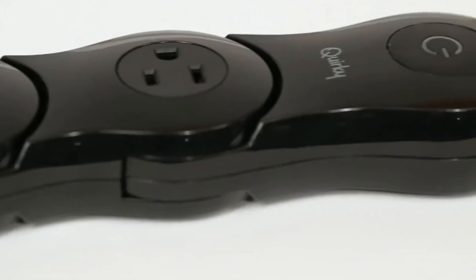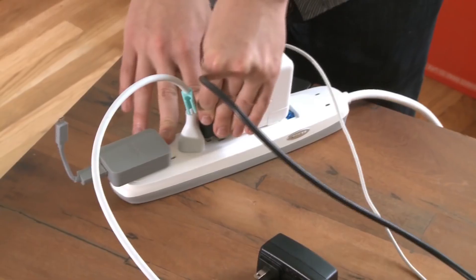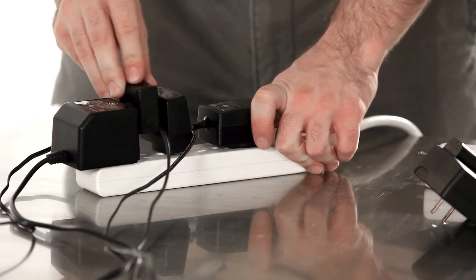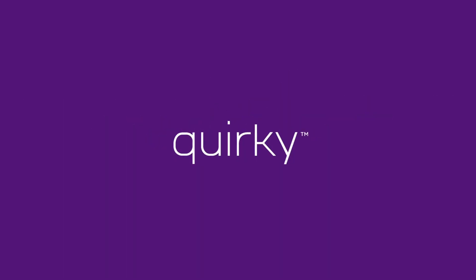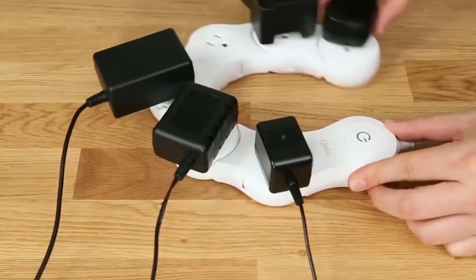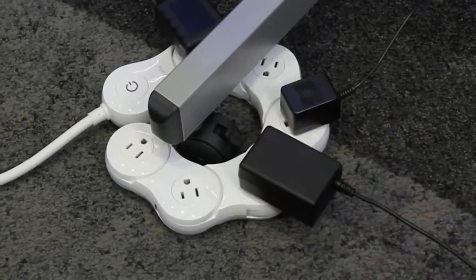Quirky Pivot Power. We've all been in the situation where we tried connecting multiple devices to one power strip, but the sheer size of some plugs made it impossible — making the power strip useless and contradictory to what it's supposed to solve. A company named Quirky came up with a perfect solution: the same power strip, but flexible. This seems like a simple innovation, but that doesn't make it less useful.